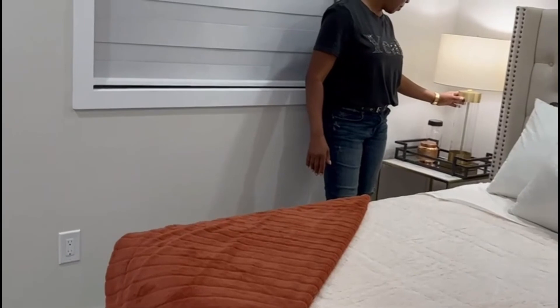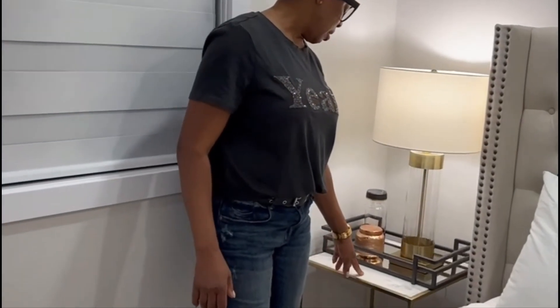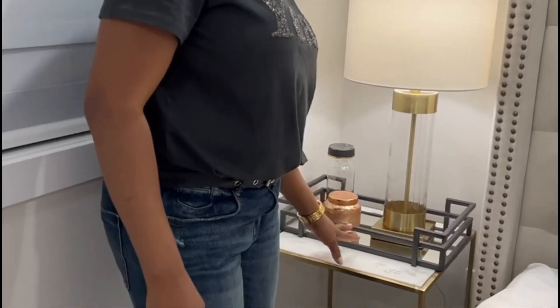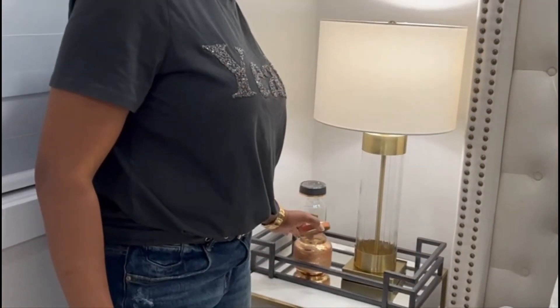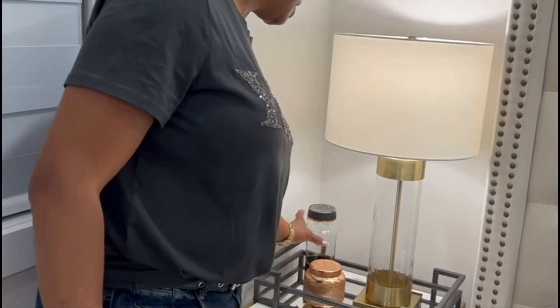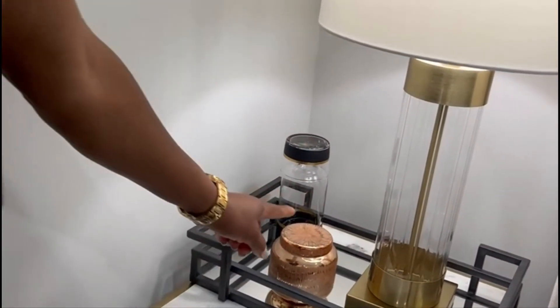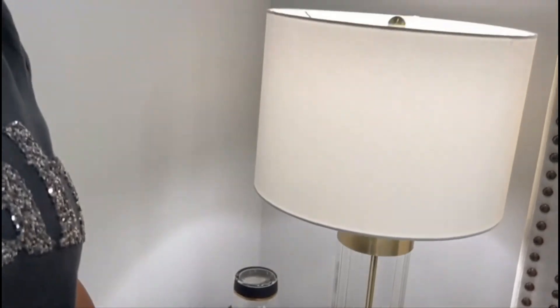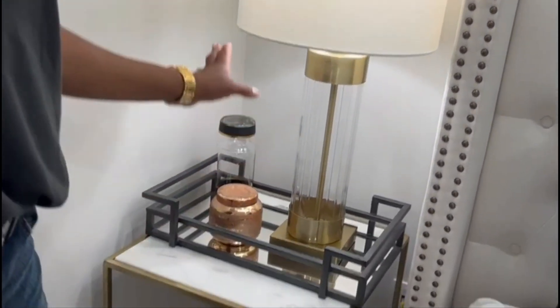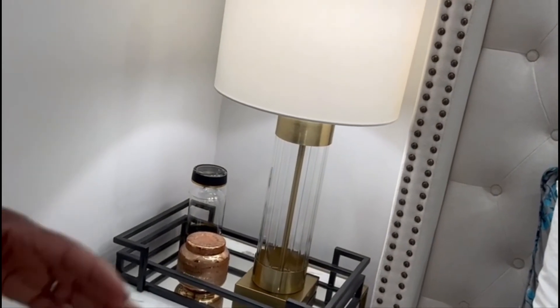This is the lamp I was telling you about. I also got this vase at HomeSense in the summertime. The lamp, the tray I was telling you about — this is a candle, and this candle is so nice. I got it from my sister — she gave me this. This is a water bottle I got from my sister as well — I think she got it from Amazon. The lamp is from HomeSense, the tray from HomeSense, the table from HomeSense — all HomeSense. Just this candle and water bottle I think my sister got from Amazon, and I got those as gifts.